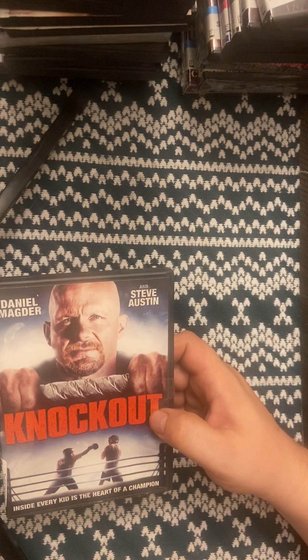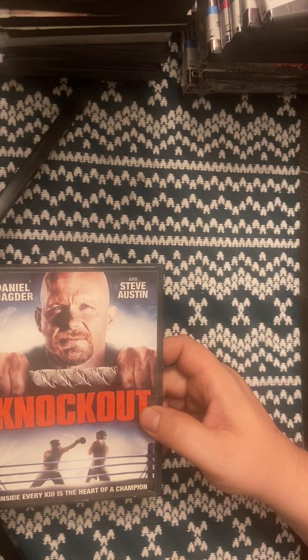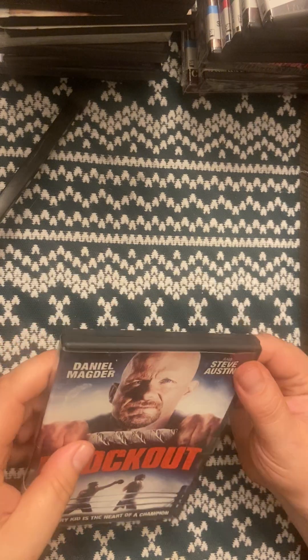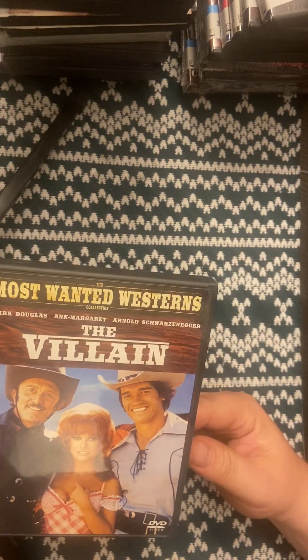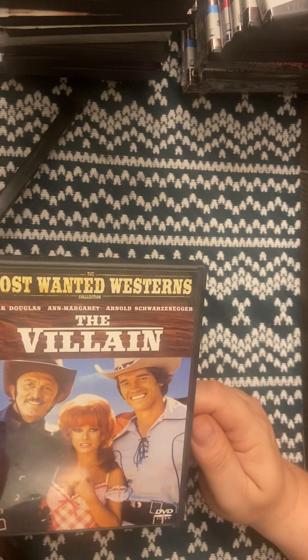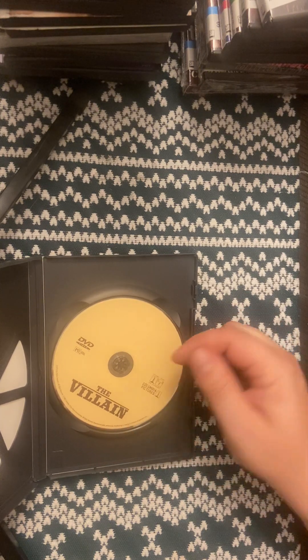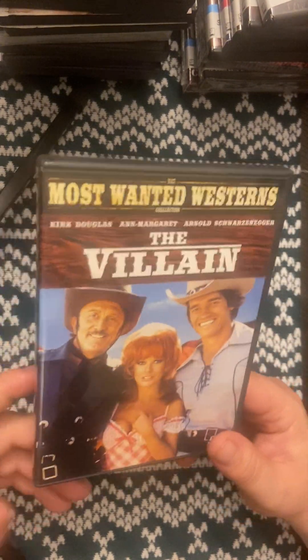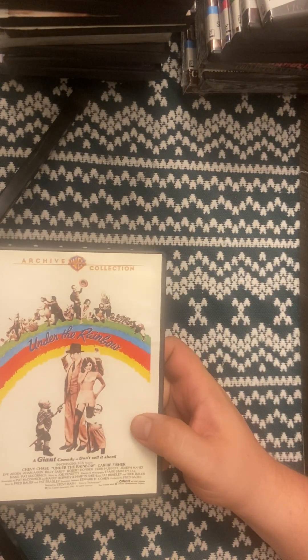Knockout — another movie I watched on vacation. It's a Stone Cold Steve Austin movie and it's actually a really good film. He's a janitor who helps a kid that's getting bullied and teaches him how to box. On a side note — going back to The Villain — I actually came across it at a second-hand store a year or two ago, opened it up, and the disc was cracked all the way across. I got all excited seeing it was a Schwarzenegger and Kirk Douglas movie I'd never heard of, and then it was cracked.